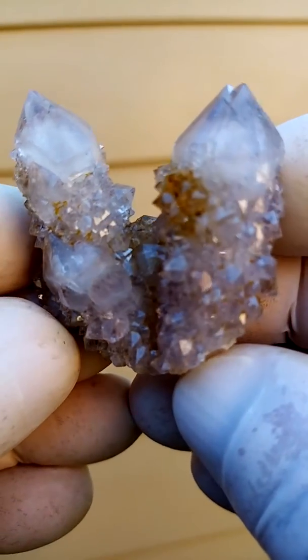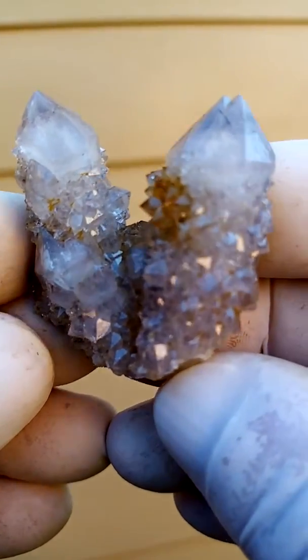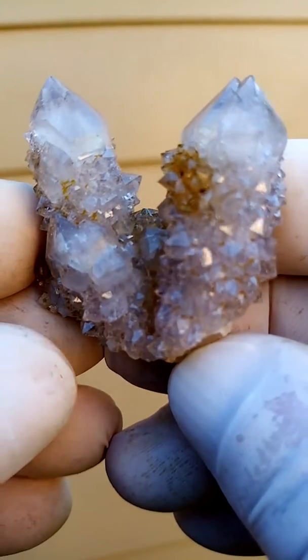From Bukenotuk, South Africa, the home of the Spirit Quartz. Lightly purple, lovely cluster.